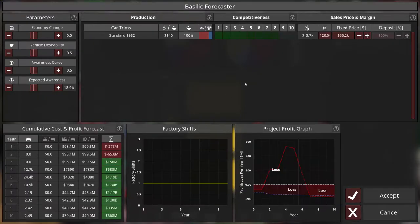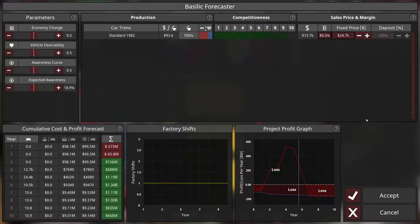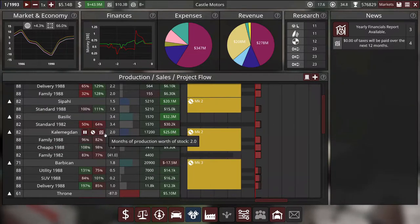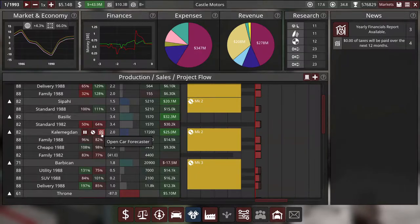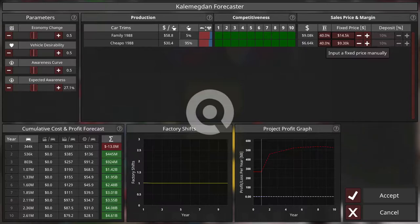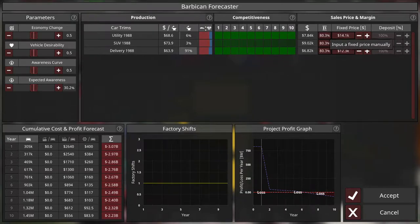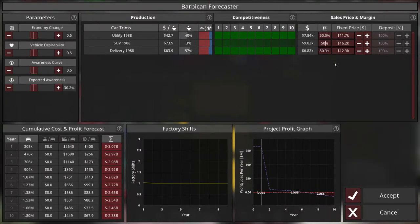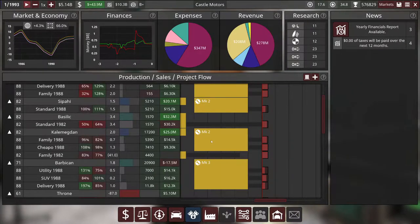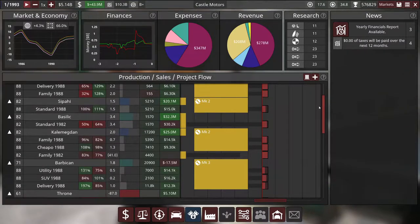The Basilic, our muscle car, is selling at a 120% margin which is pretty absurd — let's bring that down to 80. That's another 5k discount. The Kalamegdan, our minivan, can also get a big discount. And the Barbican gets a discount as well, about two and a half thousand off — it's still our best seller. We'll see as we advance the timeline how those go.